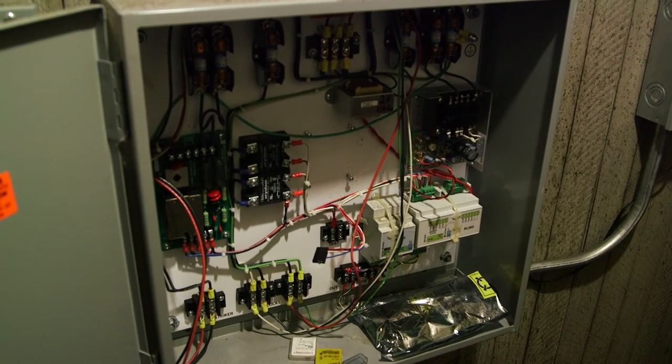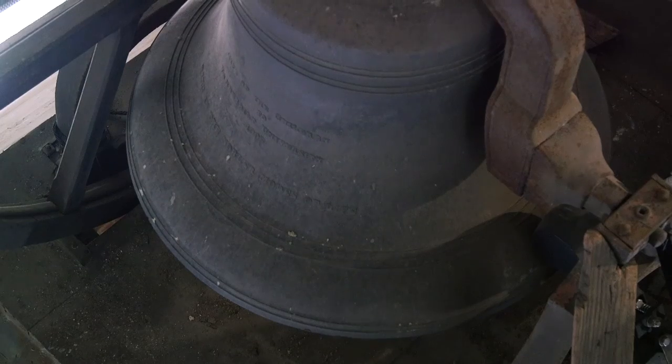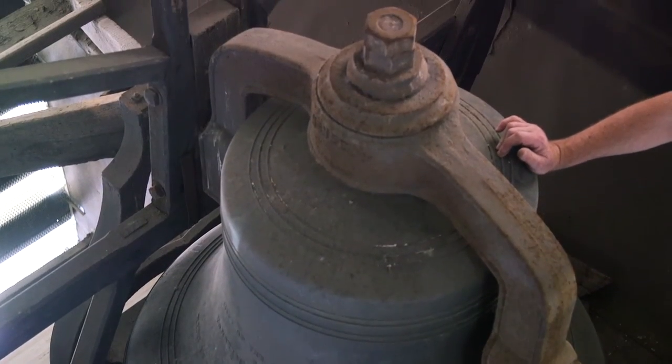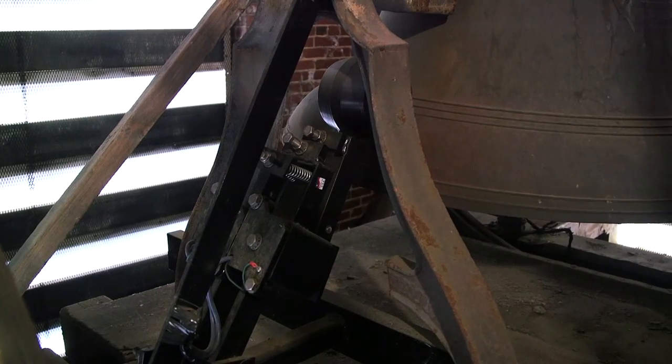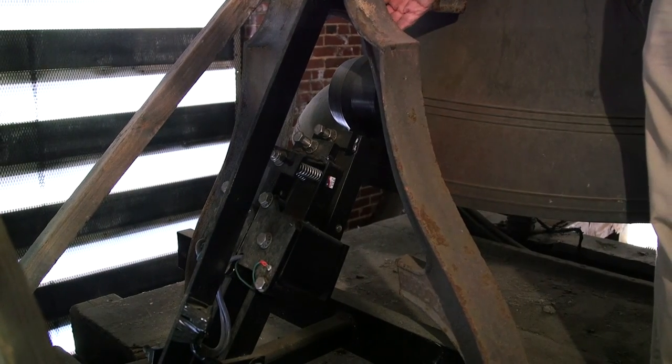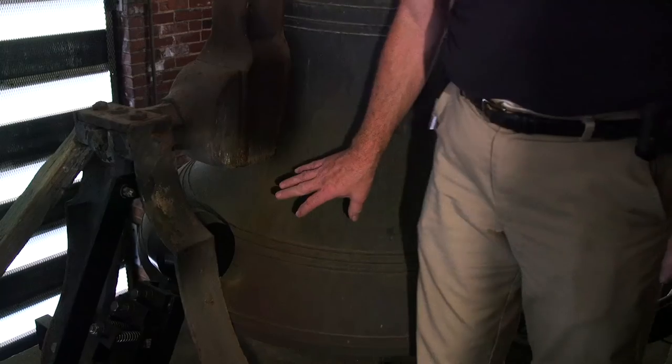And inside here is where it all happens. This is the actual bell that rings — a 2,000 pound bell that was put up in 1906. And this is what we call the striker that actually pulls back and rings the bell currently.